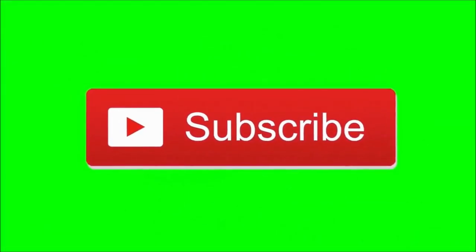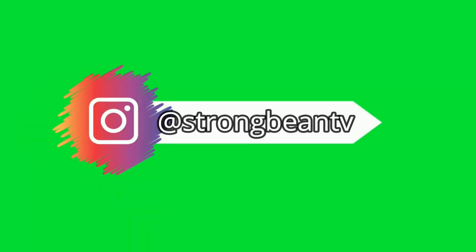Yo, what's poppin'! Before we start this video, subscribe to the channel and follow me on Instagram for updates and more. Let's go! Hey guys, it's your boy Strong Bean here, welcome to another video.